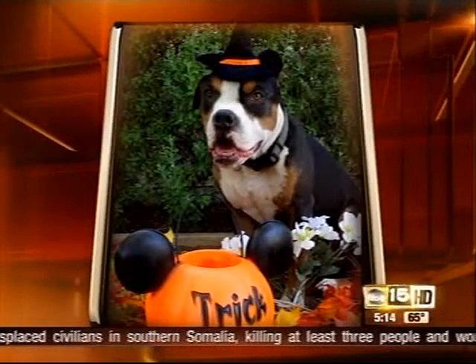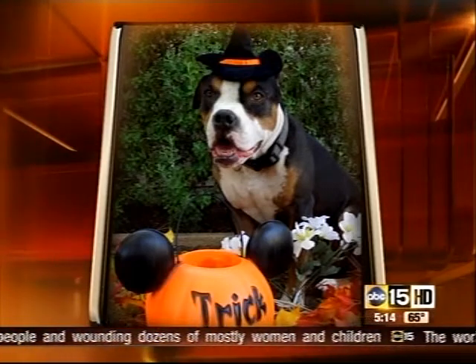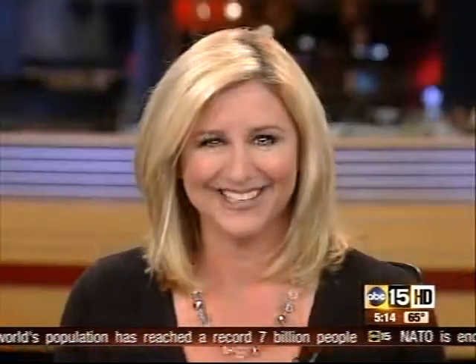Plus, as a witch, doesn't he look like one of those cigar-smoking, gambling dogs that you see playing poker on the velvet photos? The hat — the whole thing. Yeah, the hat doesn't fit. I love that. What a great dog.